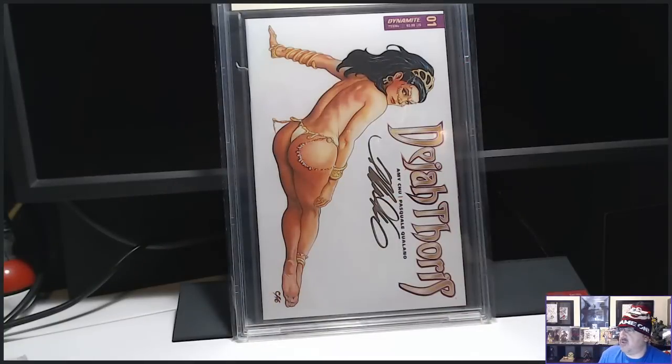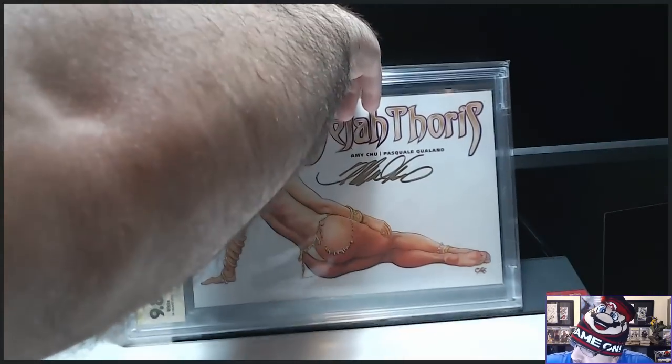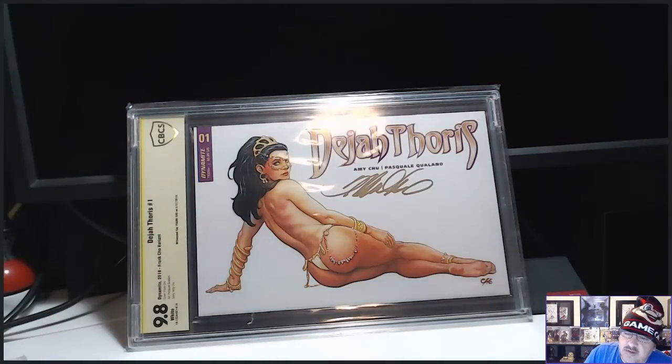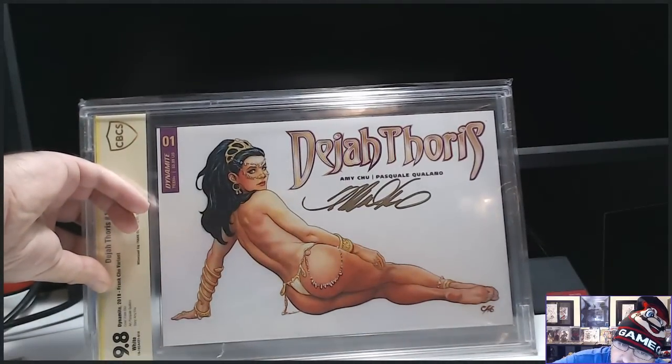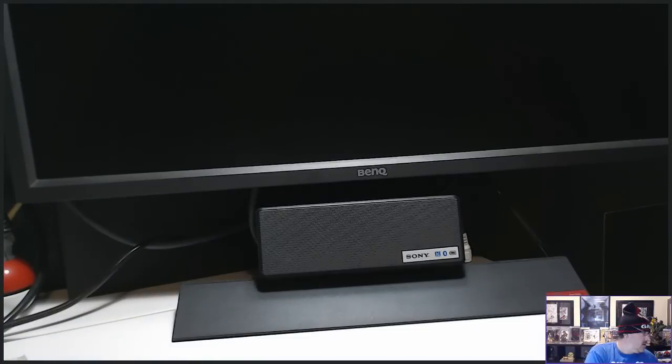First up, I picked up a graded CBCS Dejah Thoris variant number one, 9.8, signed by Frank Cho. This is gorgeous. Sorry guys, I've already sold it, but I wanted to add it to this video because it is a pickup. Gold signature 9.8 — beautiful.